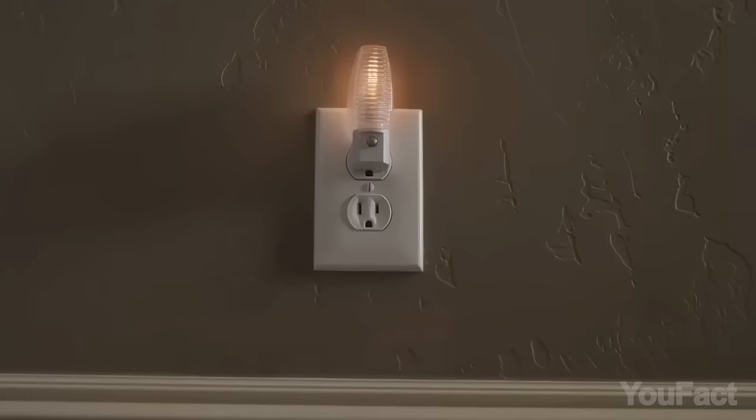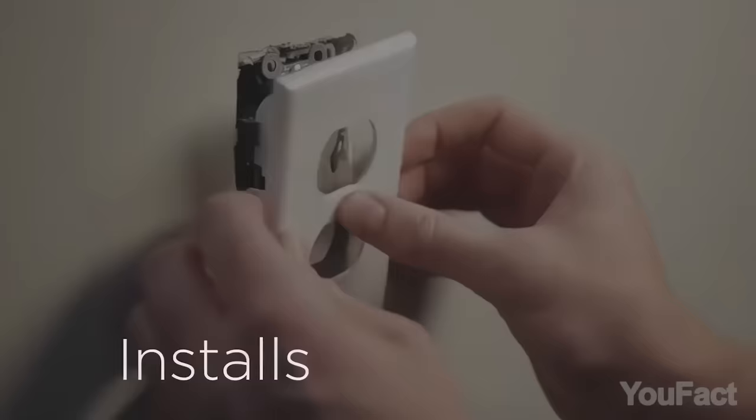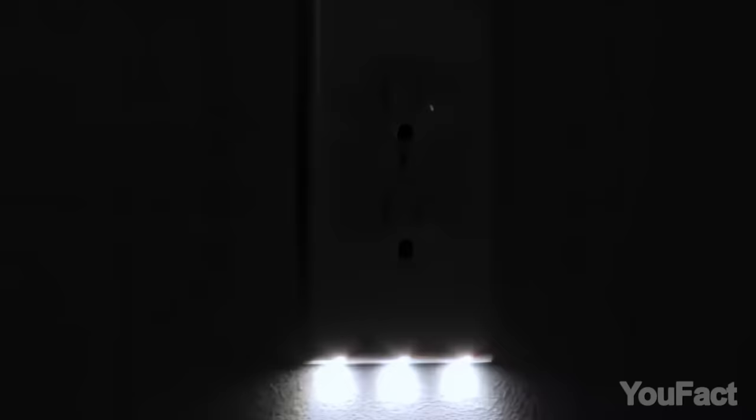Tired of fumbling in the dark for outlets? Sick of bulky nightlights taking up space? Use the GuideLight. Just snap it on and you're good to go. Even if you're not an electrician or magician, installing it is a breeze. No more darkness drama. Best of all, the GuideLight cover plate costs less than 10 cents a year to power. This is a win from all sides.